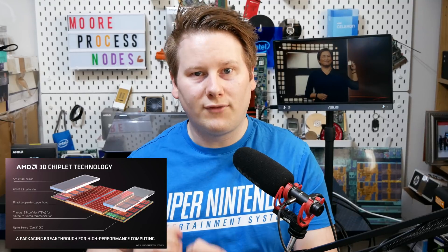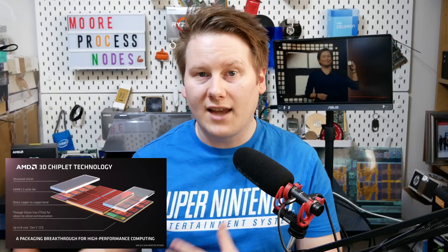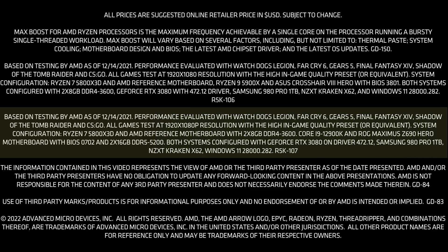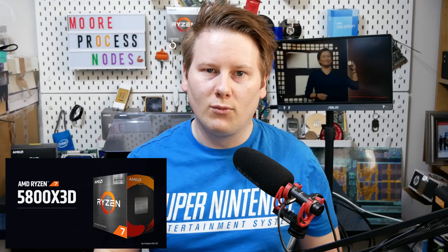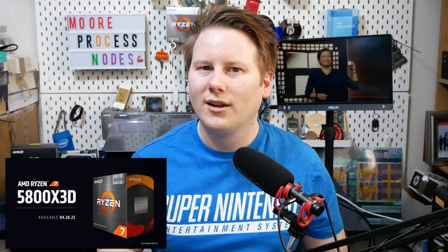AMD is calling this the world's fastest gaming CPU. On the back slides they sent us, it says some games tested against the 12900K with DDR5 — so AMD even with DDR4 and Zen 3 architecture — their processor, even with a turbo frequency of 4.5GHz versus the 5.2GHz of the 12900K, is still going to be the world's fastest gaming CPU. AMD didn't provide numbers; we have to go back through previous presentations or wait for reviews, which are coincidentally coming out on 4/20, or April 20th. I'm pretty sure there's some jiggery-pokery going on to go for that date.